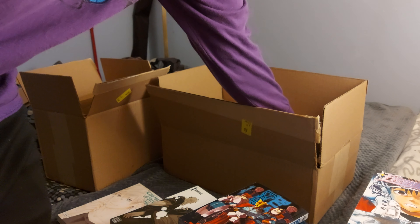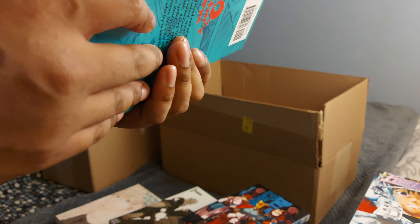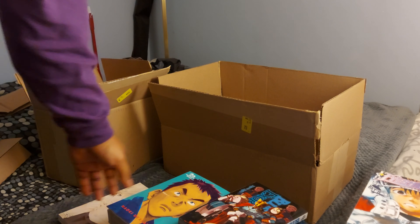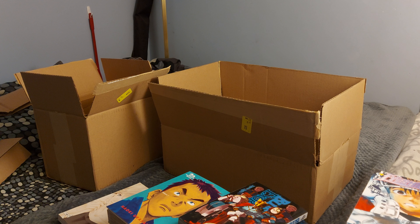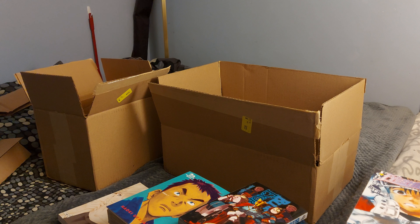This one I'm pretty excited for — 20th Century Boys, the Perfect Edition, volume 1. I couldn't find volume 1 anywhere locally. When I first got into this hobby three weeks ago, all I heard was that this is a great starting manga, but I couldn't find it. There was this edition available, so hopefully if it's as great as everyone says, I'll pick them all up.